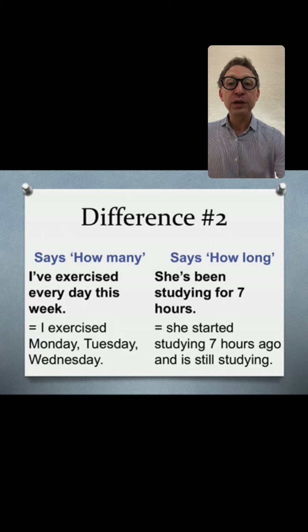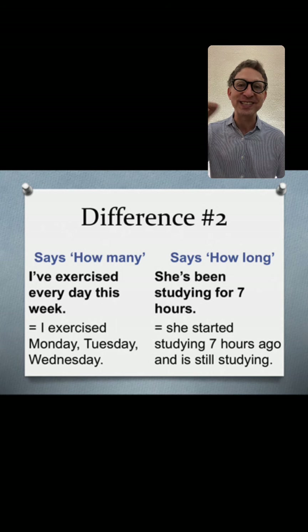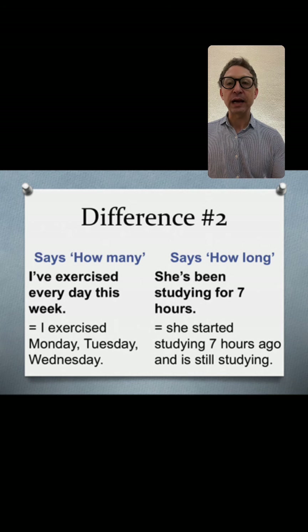Difference number two: present perfect says how many, and present perfect continuous says how long. For example, 'I've exercised every day this week' — Monday, Tuesday, Wednesday — that's how many. For how long: 'She's been studying for seven hours' — she started seven hours ago and is still studying.